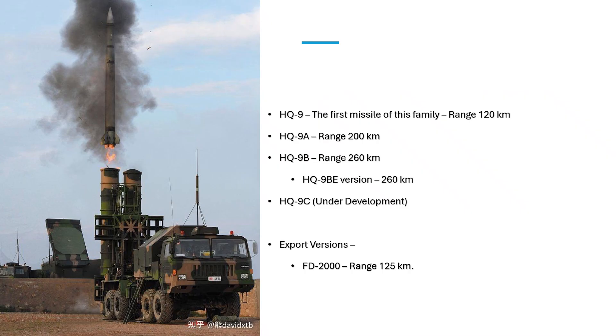The HQ-9 family of missiles has evolved from HQ-9 to HQ-9A, HQ-9B and the latest HQ-9C. HQ-9B is the most proliferate version of the HQ-9 series with widespread deployment across the Chinese armed forces. The HQ-9B family has one more version known as the HQ-9BE. HQ-9BE differs from a standard HQ-9B in terms of its surveillance and fire control radars.